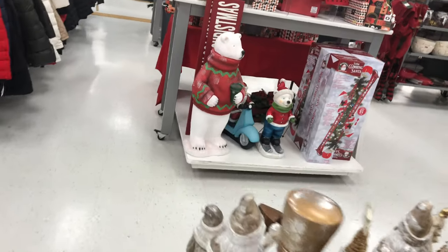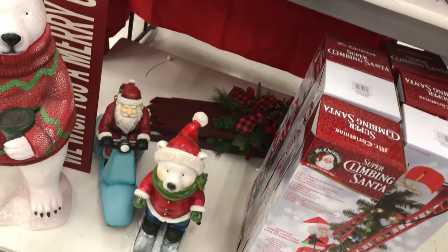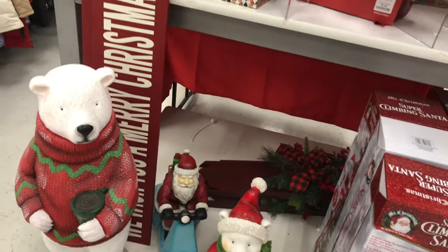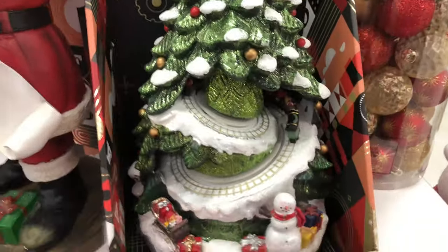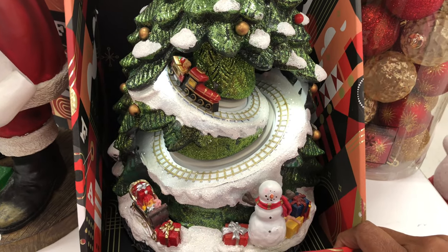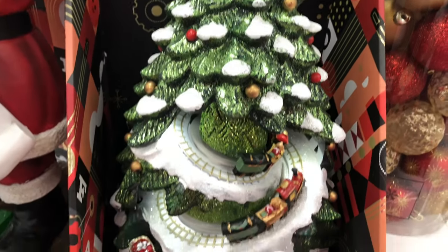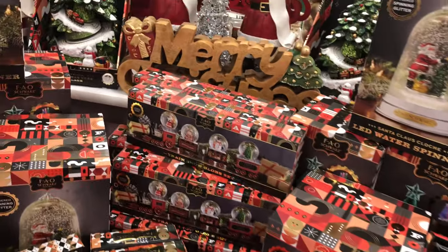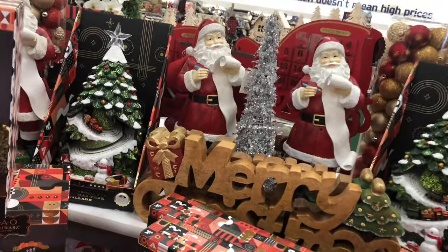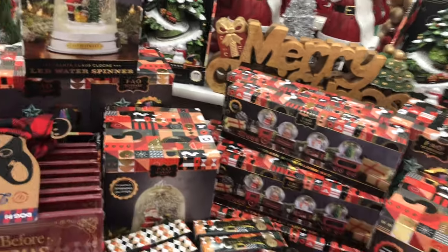So let's look and see what else they have in here. This is going to be a mini Christmas peak because it's not even November yet, but I just checked up front — the guy said they won't be putting out most of it until after Halloween. Look at that big Merry Christmas sign — gorgeous!